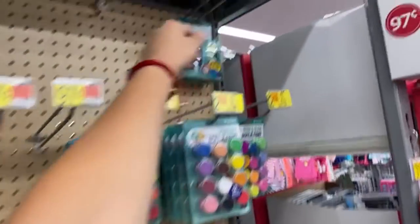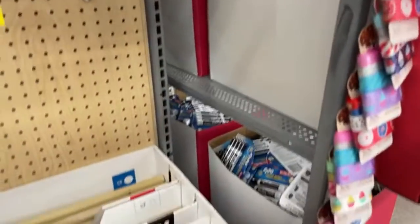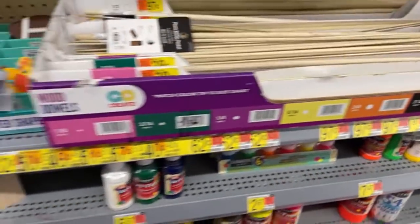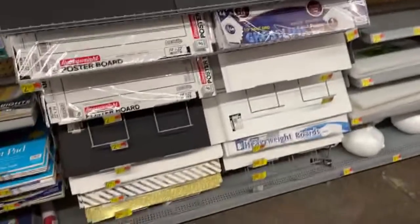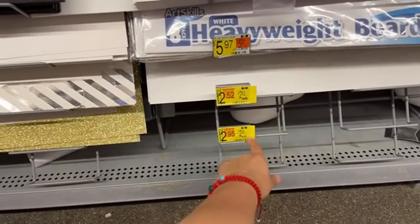So check on the Arts and Crafts — these are $0.99 for the face paint. And they have more markdowns right here. So they have all of those. And even for any school projects coming up or for next year — look, you guys have those also for $2.52.